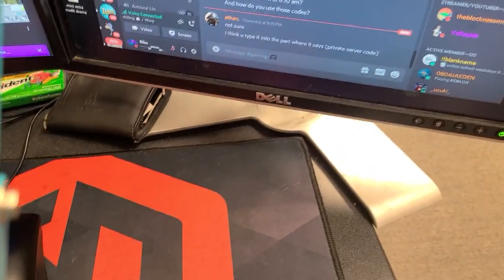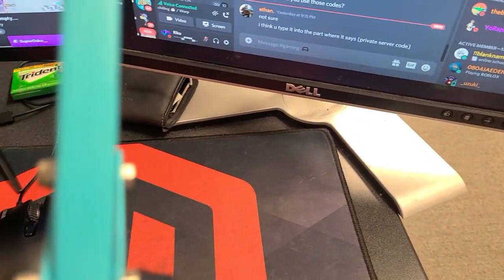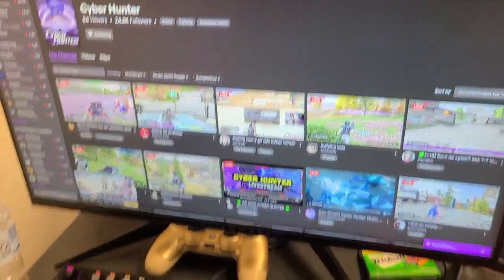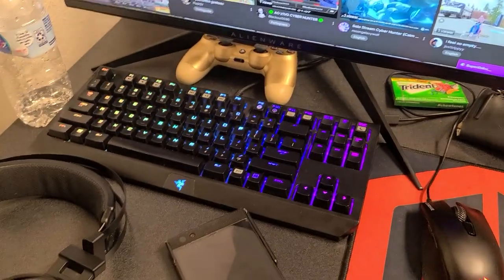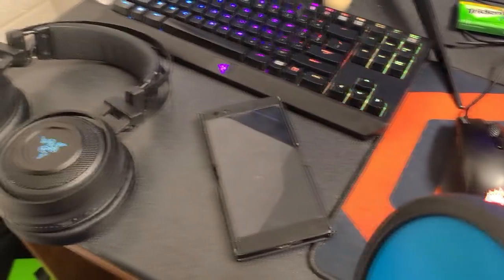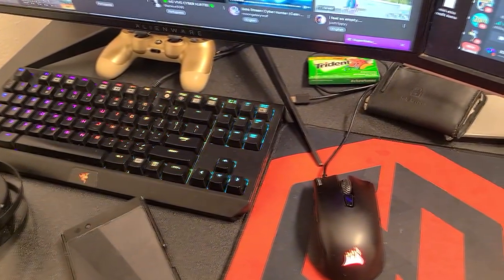We have the monitor — it's just a random Dell monitor; I have it at 75 hertz. Then we have the main monitor at 240 hertz, Razer headset, Razer mouse, and my phone for changing titles and stuff like that. Razer Nari headset, some gum in the back — that's my chair.